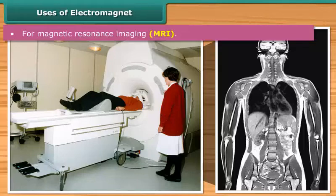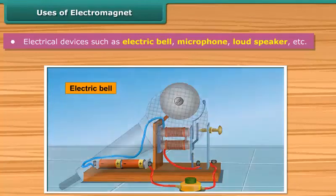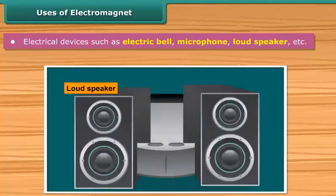A variety of electrical devices such as electric bell, microphone, loudspeaker, etc. make use of electromagnets.